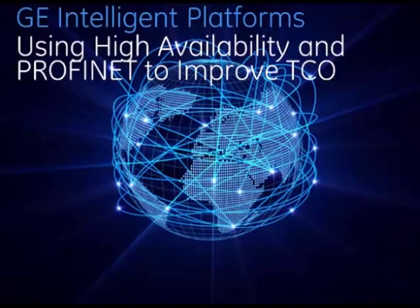My name is Daryl Halterman. I'm the Profinet and I.O. Product Solutions Manager here at GE Intelligent Platforms. We're on this webinar to talk about PAC Systems with high availability and improving your total cost of ownership using Profinet. I will be running a brief presentation, a couple of demonstrations, and then we'll leave about 15 minutes at the end for Q&A.